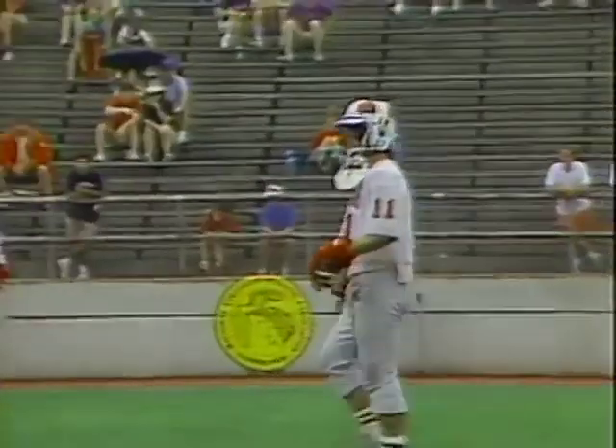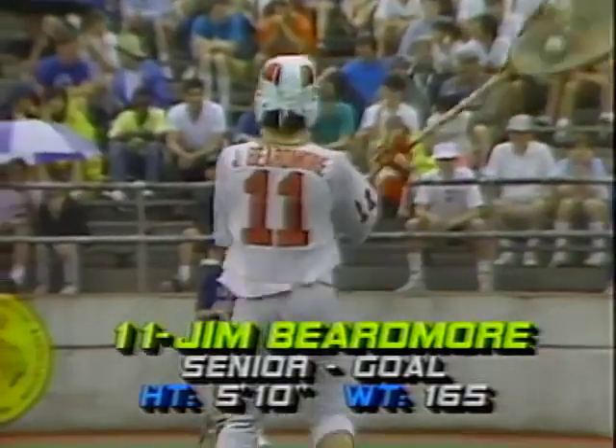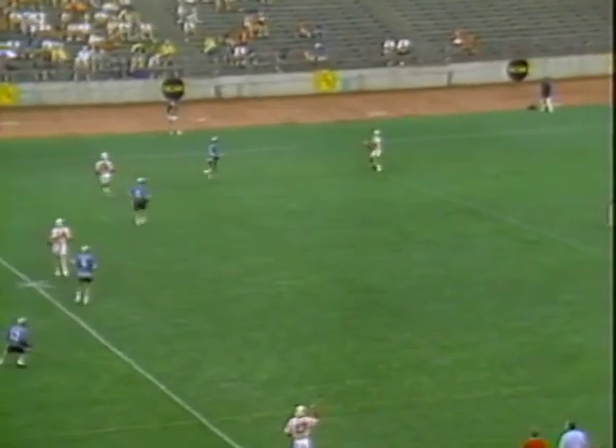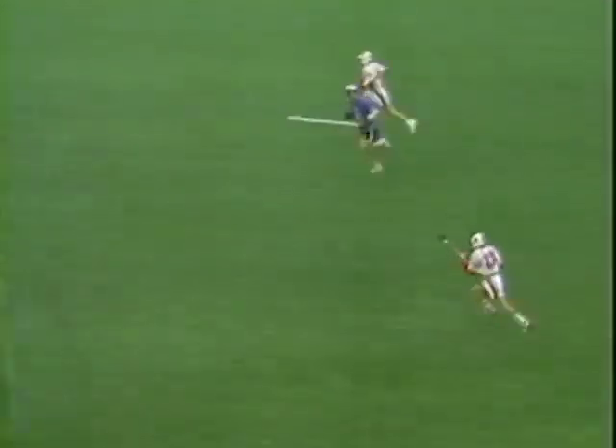Jim Beardmore, the goaltender. His father, Buddy Beardmore, coached Maryland to a couple of national titles. In fact, the 11 years that Buddy Beardmore coached Maryland, they made the final four nine times. So Jim Beardmore — good lacrosse family.